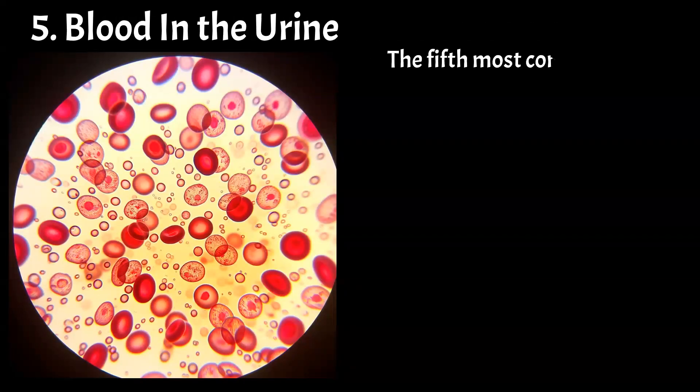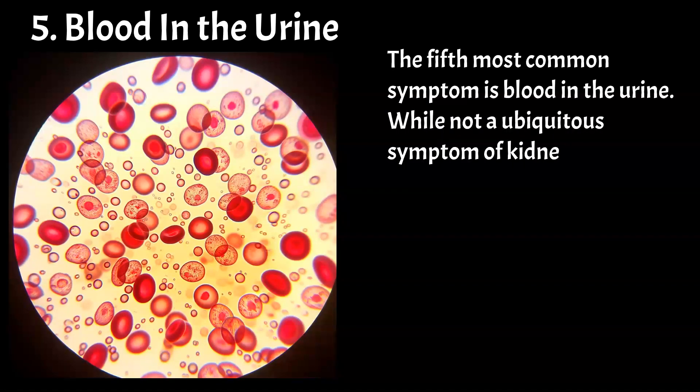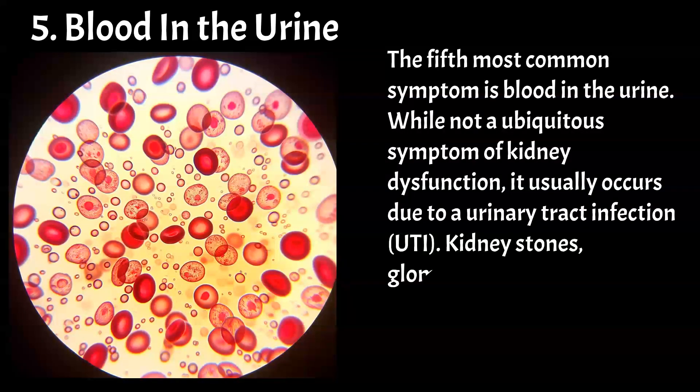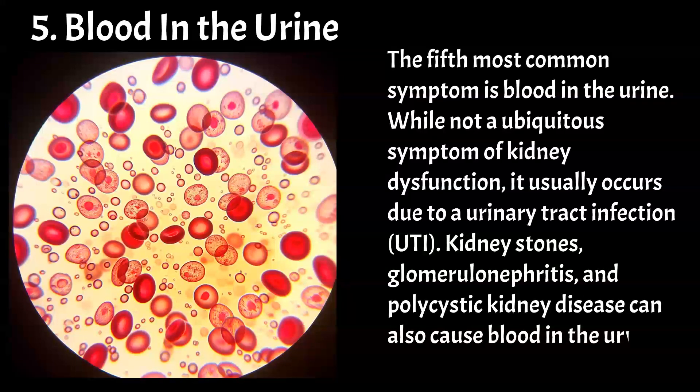The fifth most common symptom is blood in the urine. While not a ubiquitous symptom of kidney dysfunction, it usually occurs due to a urinary tract infection (UTI). Kidney stones, glomerulonephritis, and polycystic kidney disease can also cause blood in the urine.